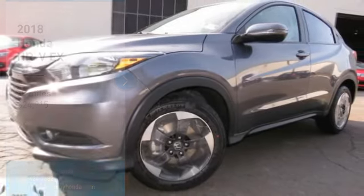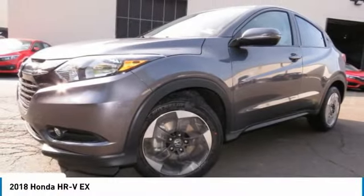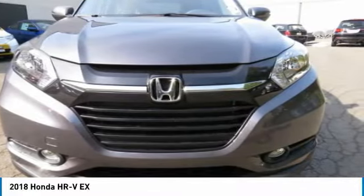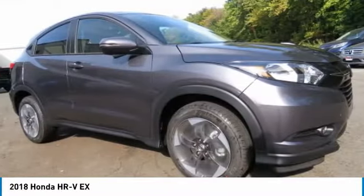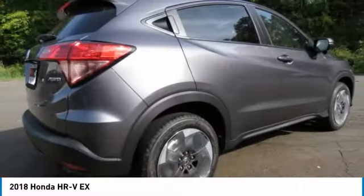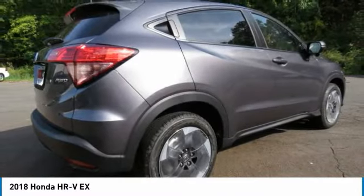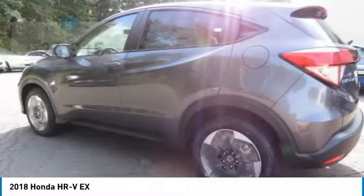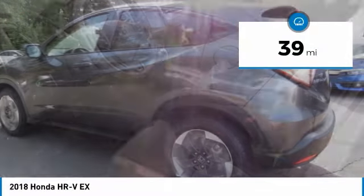The 2018 Honda HR-V. The HR-V has a good-looking exterior with a clean design. It comes with a well-tuned suspension and a handsome and flexible interior with tons of options to choose from, and is priced below $25,000. This vehicle has less than 100 miles.